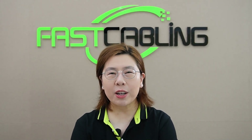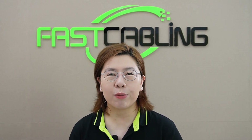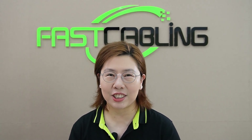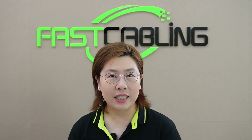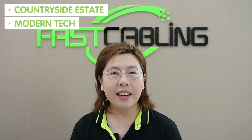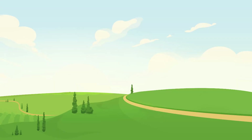Hi tech enthusiasts, welcome back to Fast Cabling where we dive deep into the world of tech and bring you practical solutions to real-life tech challenges. Today in this video, we've got a fascinating case study involving a countryside estate, modern tech, and a quest for seamless connectivity. So let's get right into it.